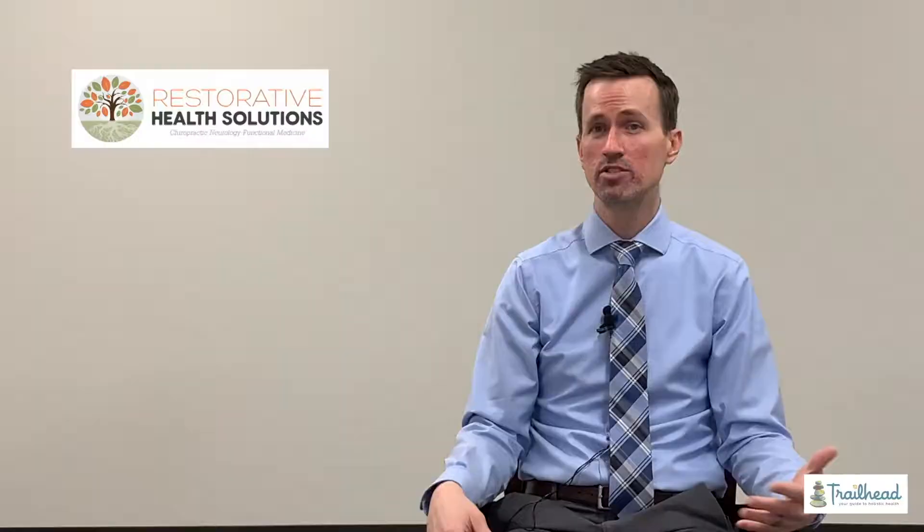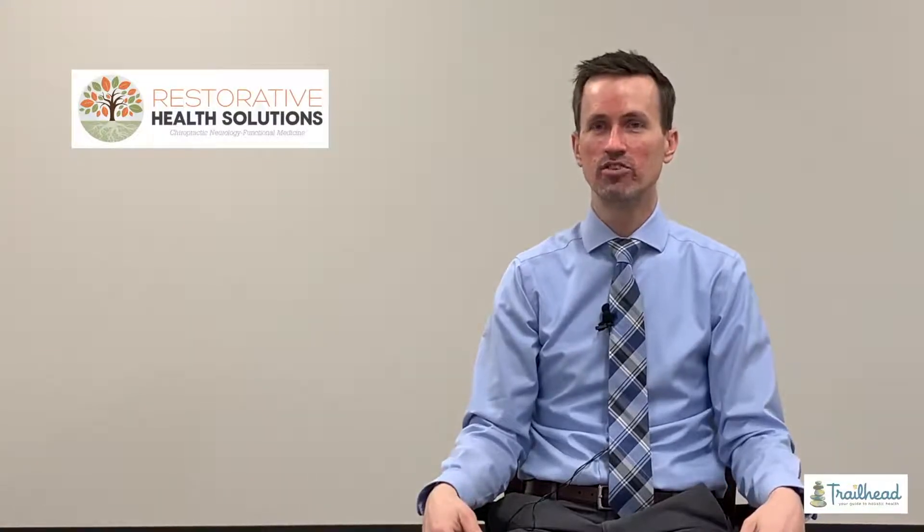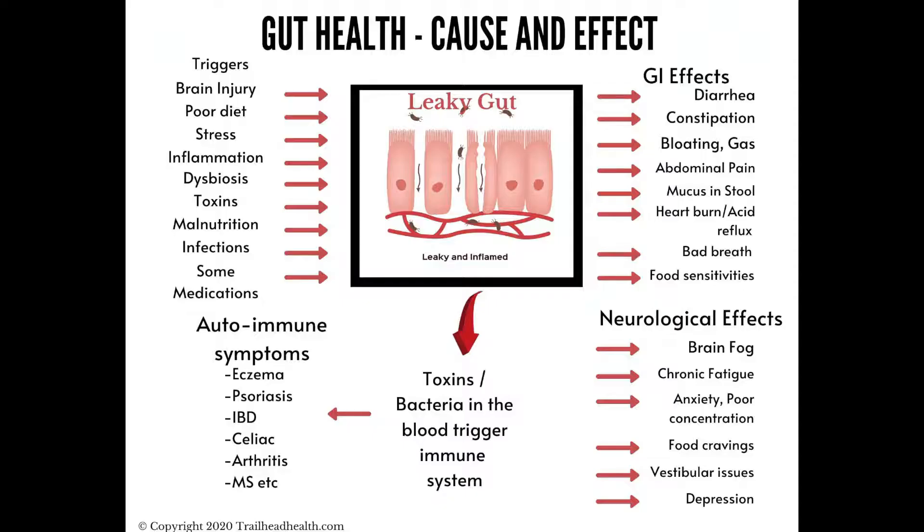Whereas one or two things can easily stem and cause one thing, then the next, then the next, then the next if they're unresolved. So we want to get to the root cause of what's causing the inflammation, what's causing the leaky gut — and many things can cause leaky gut, so you can't always just blame it on one thing.